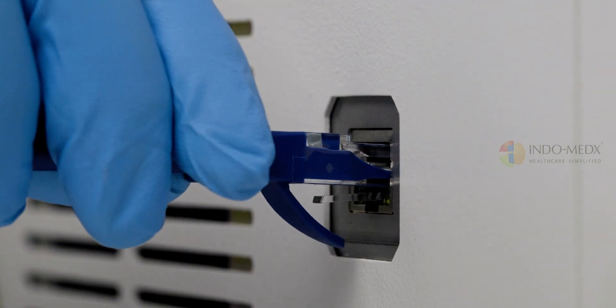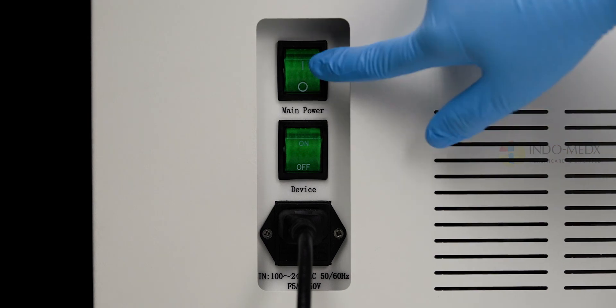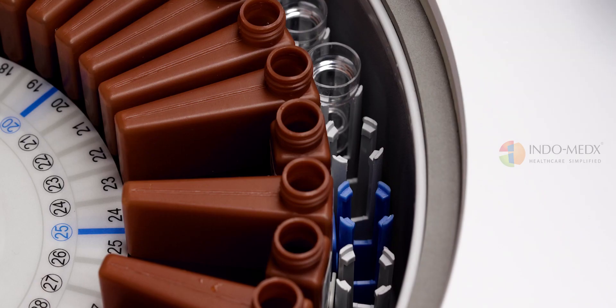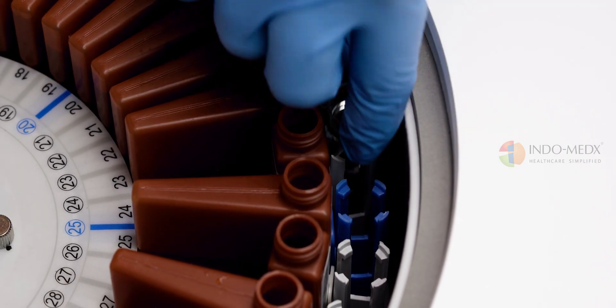With its random access functionality, it offers on-demand sample processing and adapts to varying laboratory requirements, ensuring that no sample goes unnoticed.